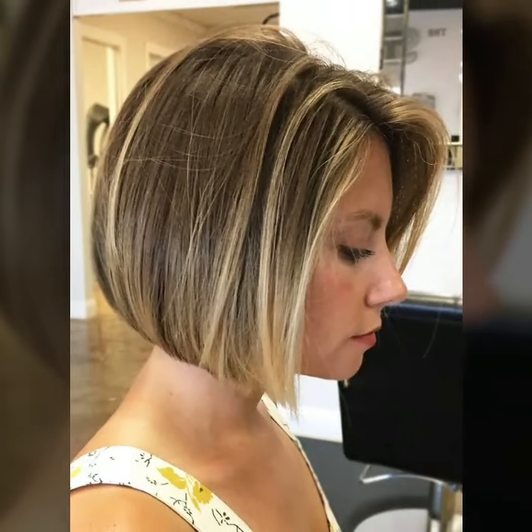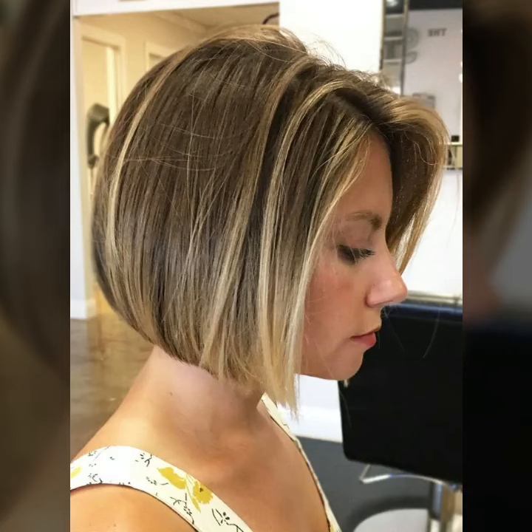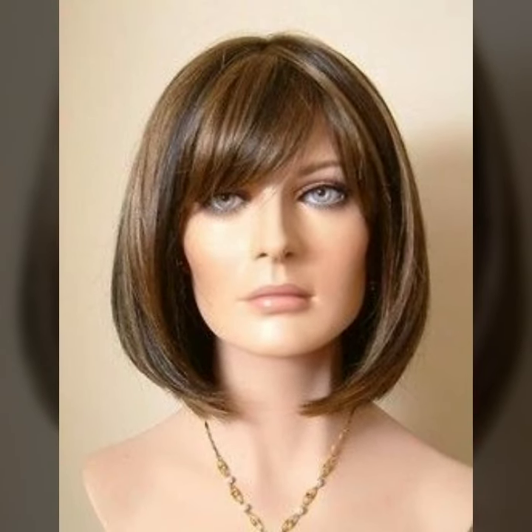Tell me in the comment section how you liked my video. I always try to bring beautiful and attractive girls' bob haircut ideas.